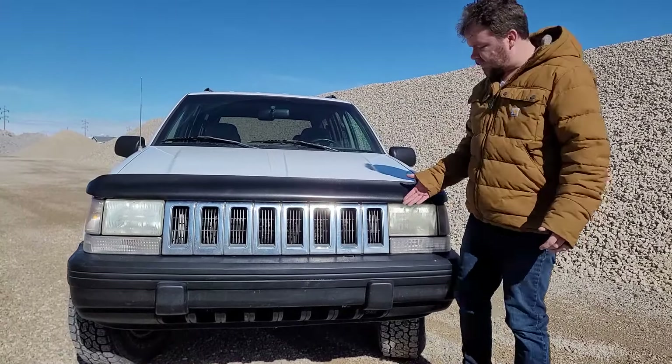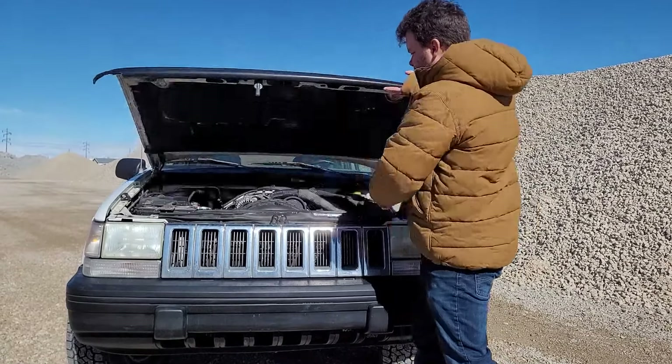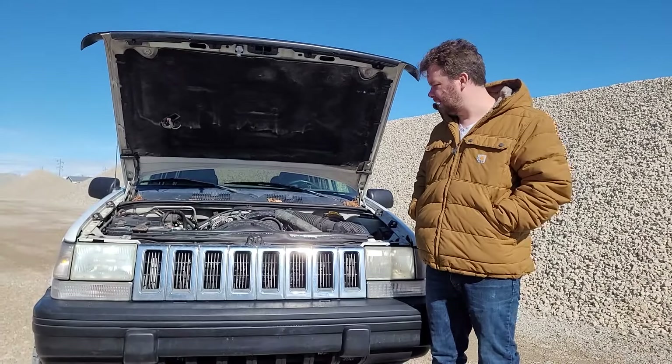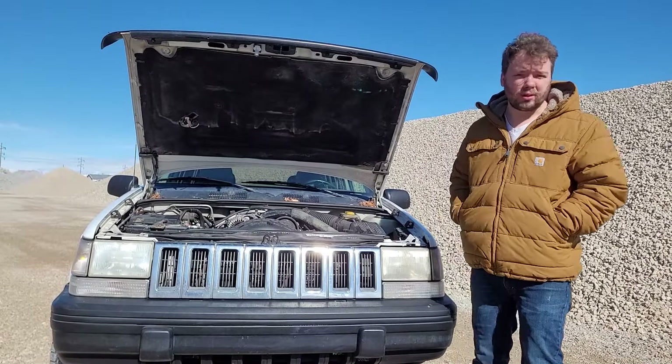The first thing you'll notice about this Jeep is that it is powered by a V8 engine. This is the Magnum 5.2 — 230 horsepower, 3,800 foot-pounds of torque — and that's quite a bit when you consider that this vehicle weighs less than 4,000 pounds.